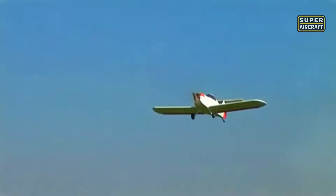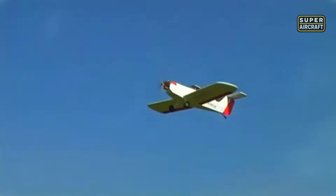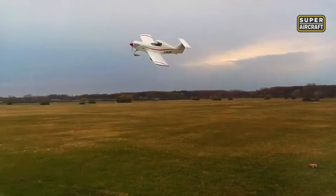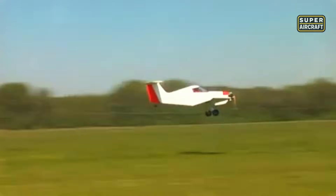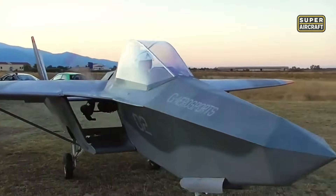Just as this minimalist aircraft made aviation personal, another design emerged to challenge the very shape of flight itself. The next aircraft takes a different route, where the body of the plane does more than just hold the wings — it transforms the entire idea of how lift can be generated in the air.